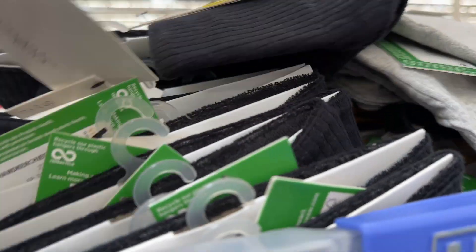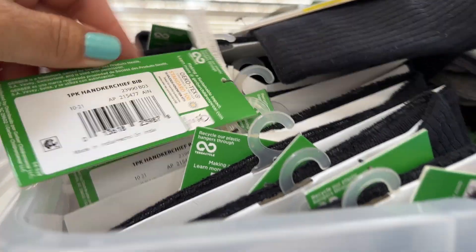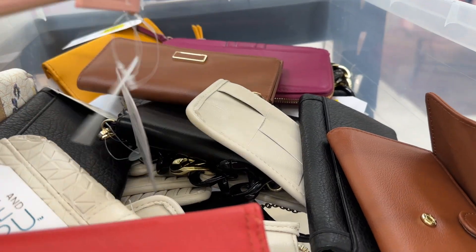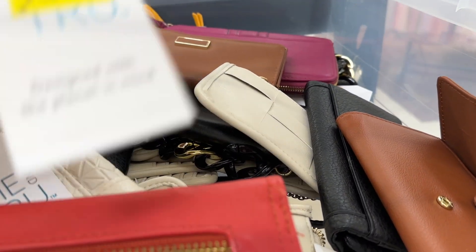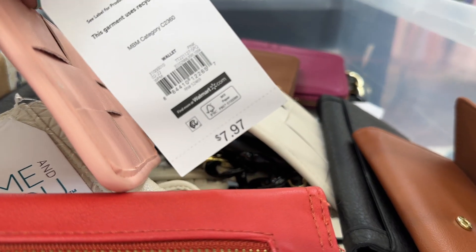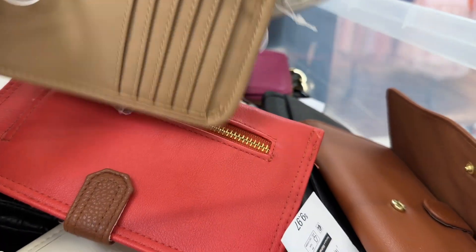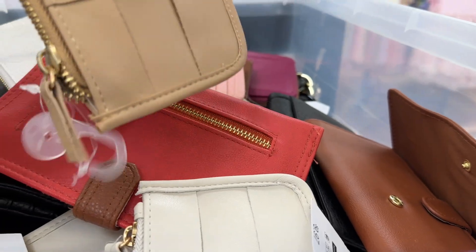They're a dollar — let me show you a barcode. What's over here? More wallets, and they're all just marked down to three dollars. So guys, go ahead and scan the wallets — these are cute.